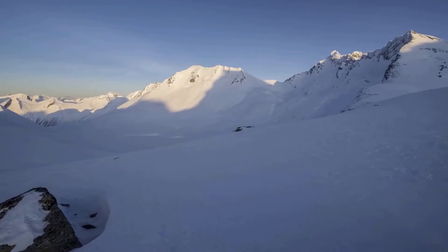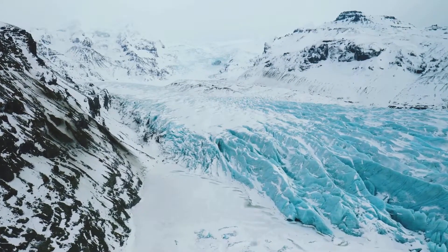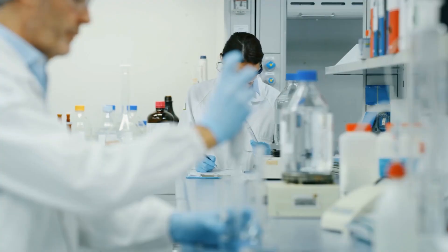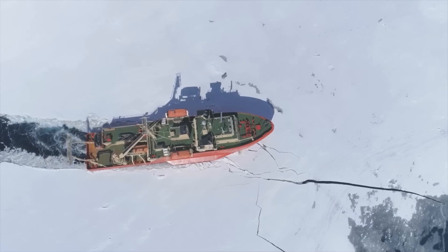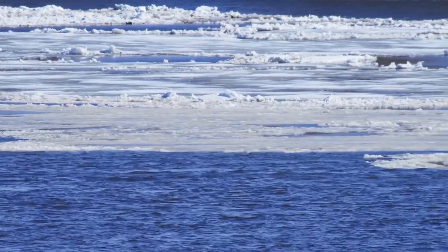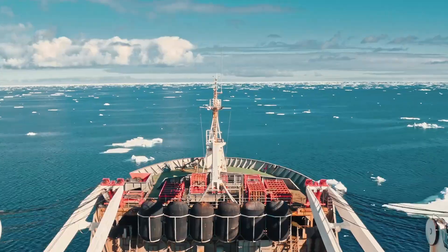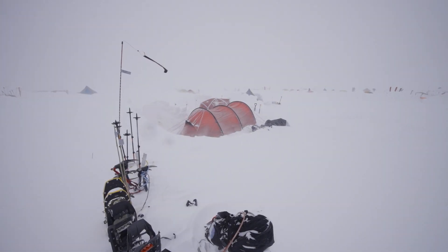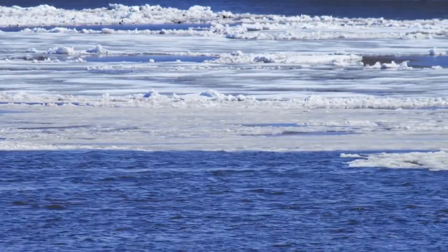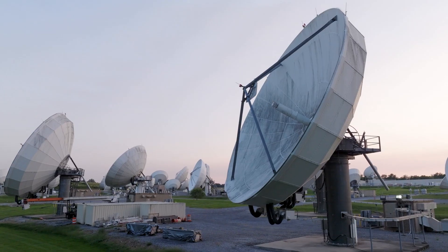Yet for all its importance, the Arctic remains one of the least understood regions on Earth. Because studying it is incredibly difficult — brutal cold, shifting ice, and extreme isolation make research here a logistical nightmare. Most scientific studies rely on three options: research ships, temporary ice camps, or land-based stations. But each comes with serious drawbacks. Ships can cover large areas, but they burn enormous amounts of fuel, create noise pollution, and disrupt marine life. Ice camps allow scientists to get closer to the action, but they're unstable — melting ice constantly forces researchers to relocate. And land-based stations are simply too far away from the rapidly changing Arctic ice to provide real-time insights.